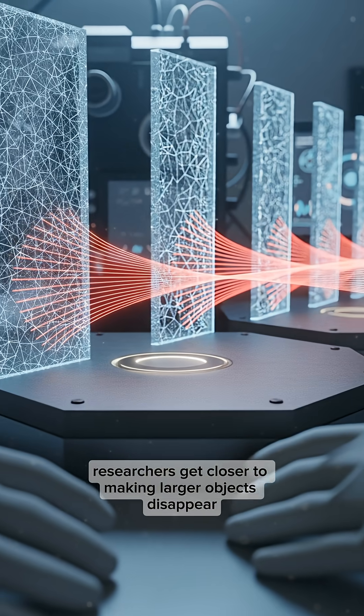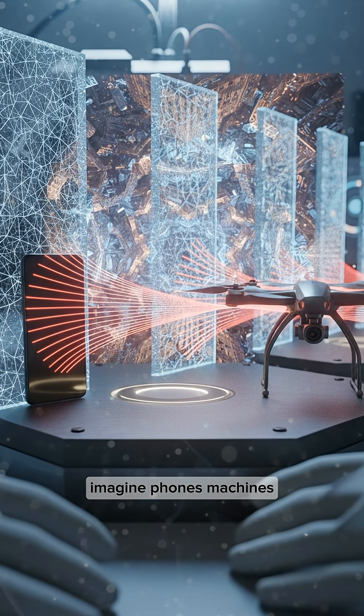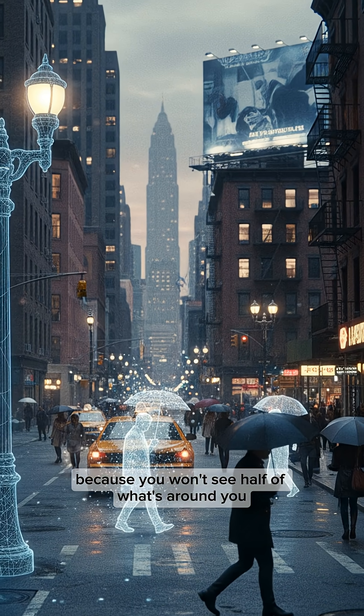But every year, researchers get closer to making larger objects disappear. Imagine phones, machines, even vehicles that blend into the background. The future might look a lot more quiet, because you won't see half of what's around you.